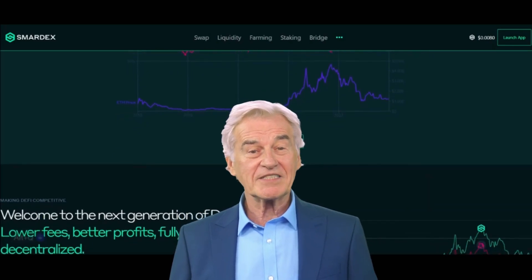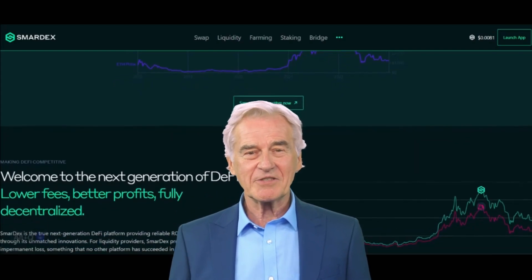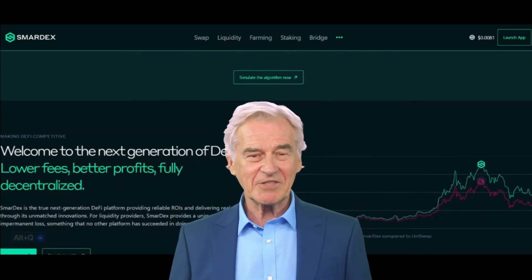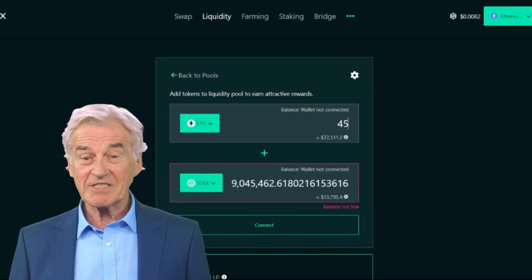One of the primary tokens within the SmartX ecosystem is SDEX. Users can stake SDEX to earn passive income through farming rewards and protocol fees, though we won't delve into the financial details here.